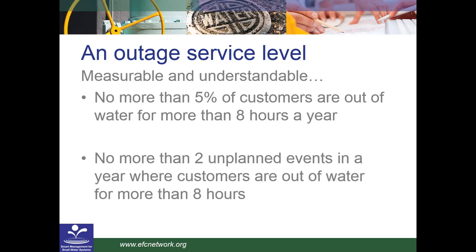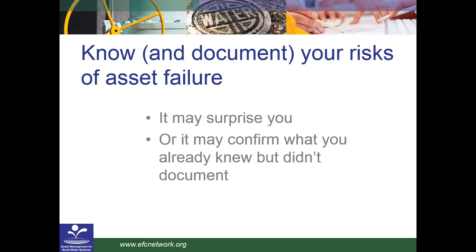Thank you. Hopefully everyone can see the first slide. I am Jeff Leighton. These are my tips for asset management. I do work for a large utility, the Portland Water Bureau, and I have staff dedicated to asset management. But many of you are in smaller utilities, and I think you can still take important steps forward in asset management without a lot of staff.